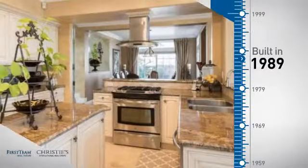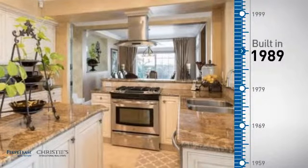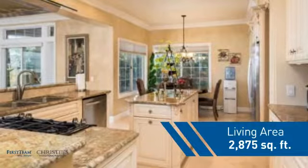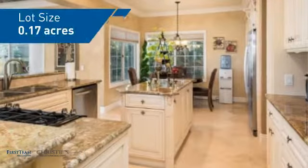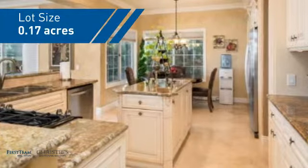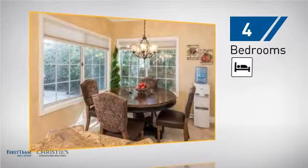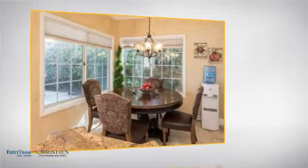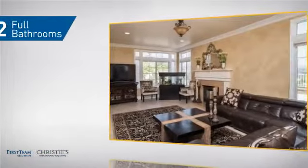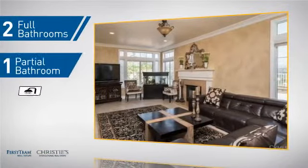This property was built in 1989 and features over 2,800 square feet of space, giving you a spacious layout to play host or kick back and relax after a long day. Inside you'll find four bedrooms so everyone has a private space to come home to, as well as two full bathrooms and one partial bathroom.